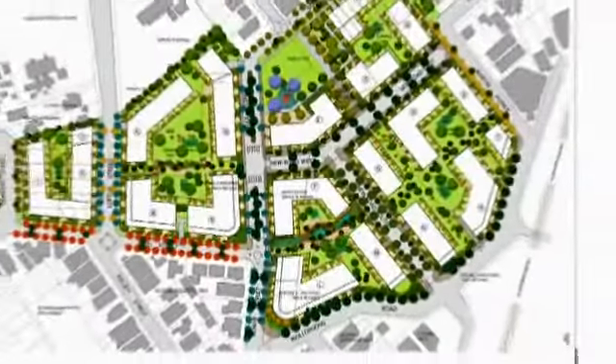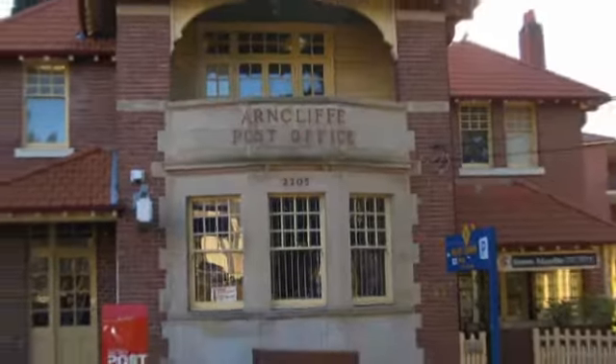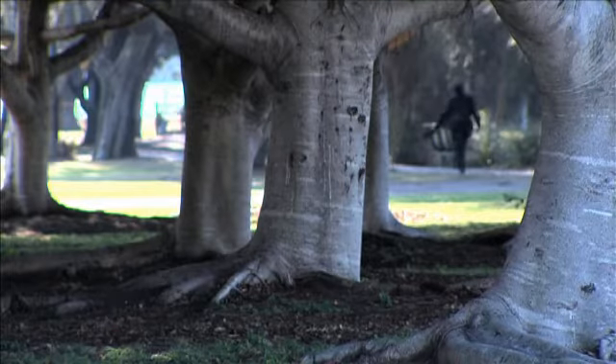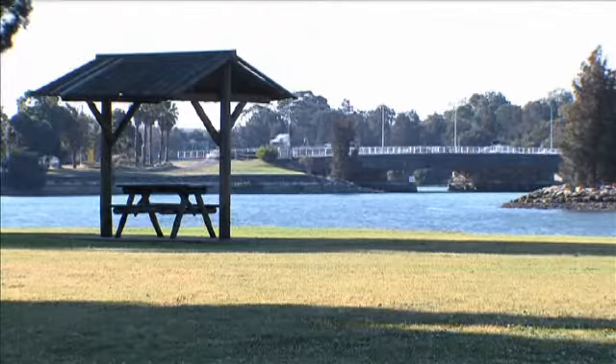This development draws on the rich architectural heritage of the area, known as Cobblers Hill until 1840, when early land speculator William Hurst renamed it Arncliffe, after one of the prettiest villages in England.